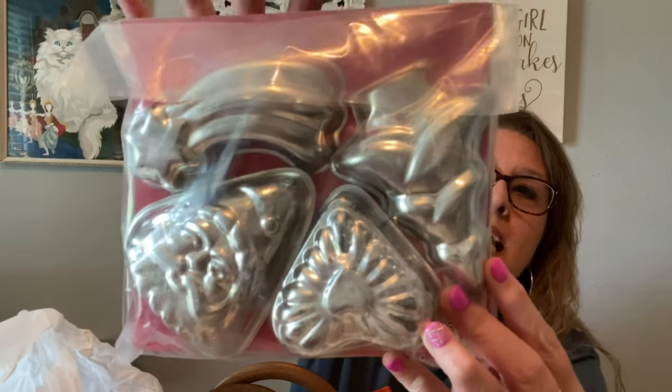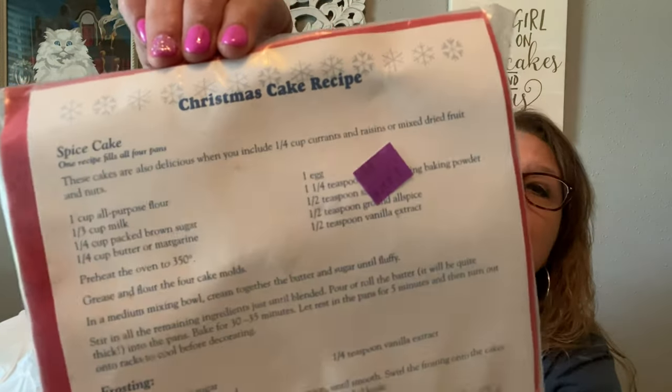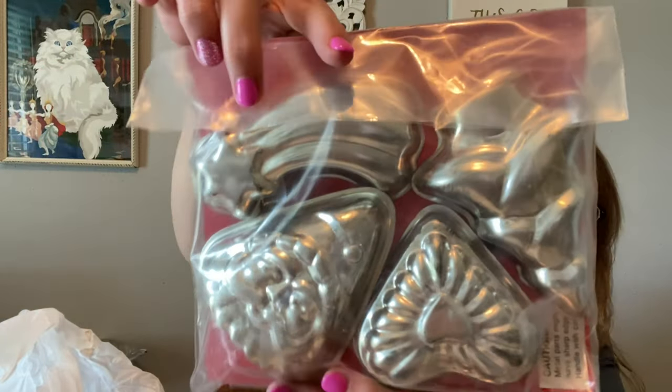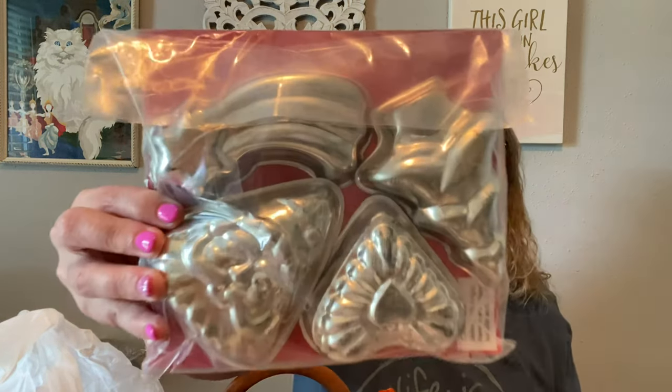You know I'm all about sweet treats and I love me some molds. So look at these molds — this came in a package with four molds and little Christmas cake recipes. It is the shooting star, a Christmas tree, a heart, and look at that Santa face — I love that one. It says one recipe fills all four pans. These cakes are also delicious when you include a quarter cup of currants and raisins or mixed dried fruits and nuts. The frosting sounds even yummier. I may try those, at least the recipe. I thought this was pretty cool and I paid a dollar for that.